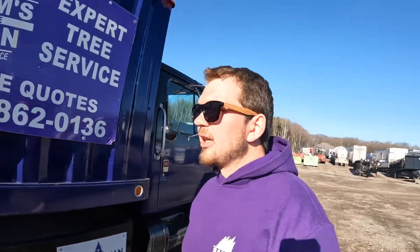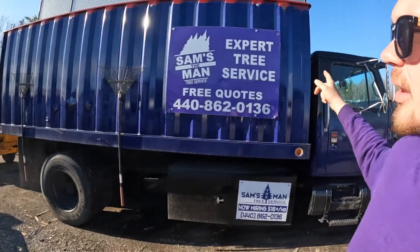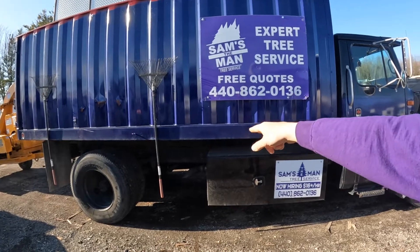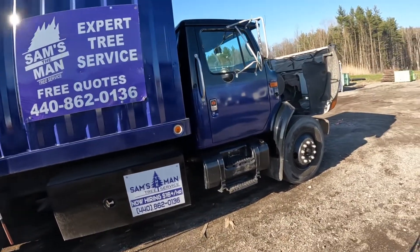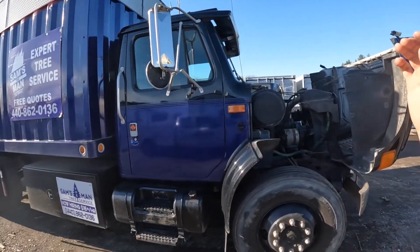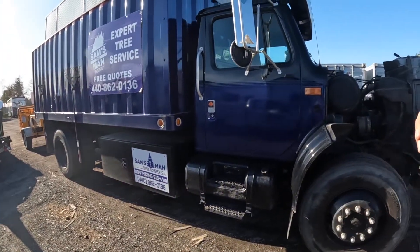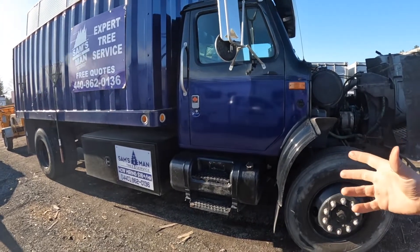So what is this truck? This is a 1990 International 4900 — a larger truck in the International lineup, though not the largest. It's a single cab with a 16-foot dump box, twin telescopic hoist, so it dumps really high. It has the DT466 mechanical motor — an inline six turbocharged engine — and a Dana five-speed with a two-speed rear end, giving you 10 different gear ranges.